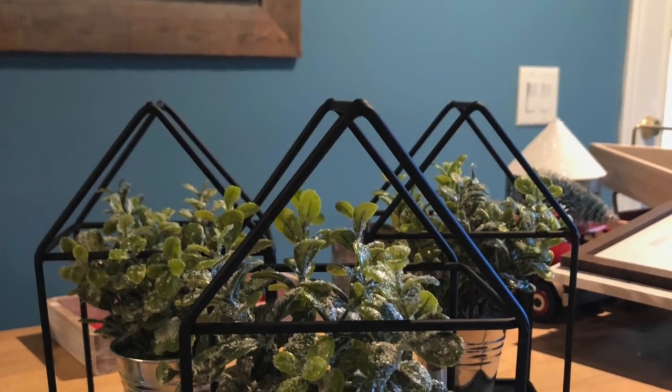I'll give total credit to Do It on a Dime for this idea — these little metal houses were $3, and these little fake succulents were also $3. Look how cute that is: you take that little fake succulent and put it inside the little metal house. I'll probably put these on our media center in the family room, and they'll stay out all year. I bought some little red berry picks that I may stake in there to make them a little more holiday. At $6 for the whole thing, I bought three — absolutely love them.